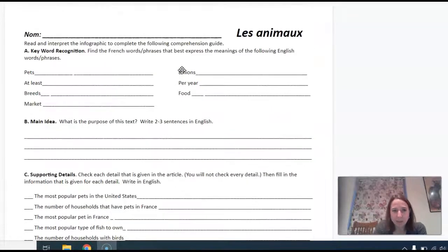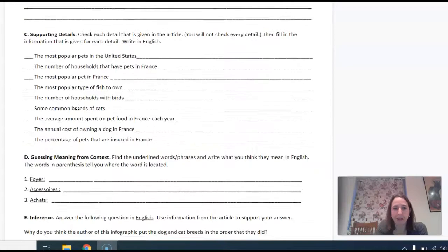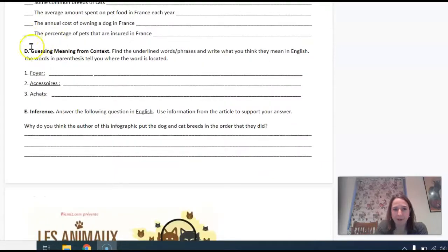Some of what you're doing is going to be looking for words like pets en français or breeds en français. Down here you're going to guess what some words mean based on their context, like foyer, accessoire, achat, and then for a couple of these you're kind of using your powers of inference to synthesize some information or make some educated guesses.